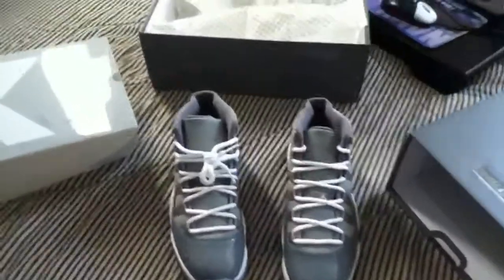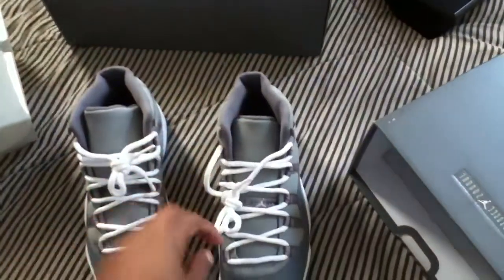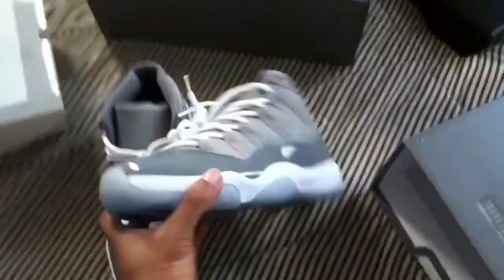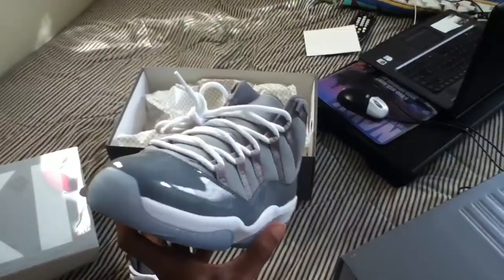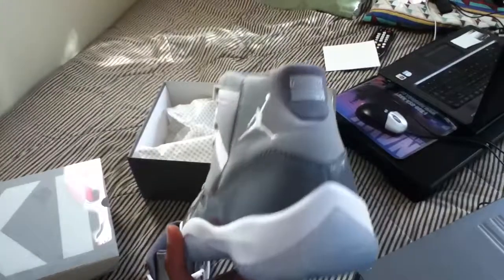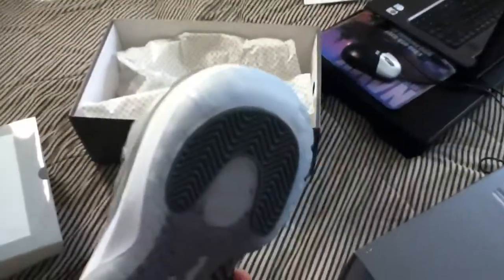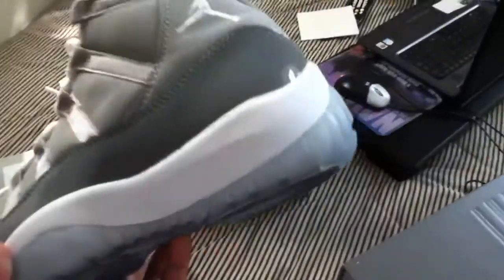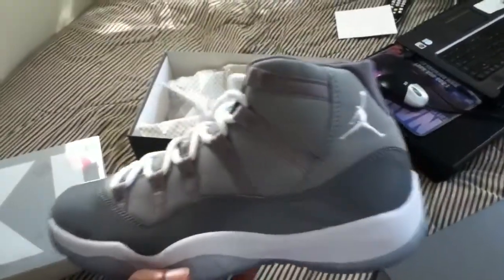Making a quick video on my Cool Gray 11s — I just got them about an hour ago. If you want to look at them real quick, the bottom is like an icy blue instead of just clear. I didn't think I'd like it at first, but it looks pretty good.